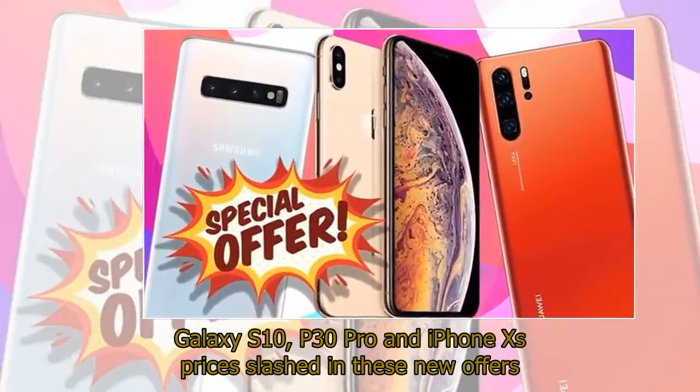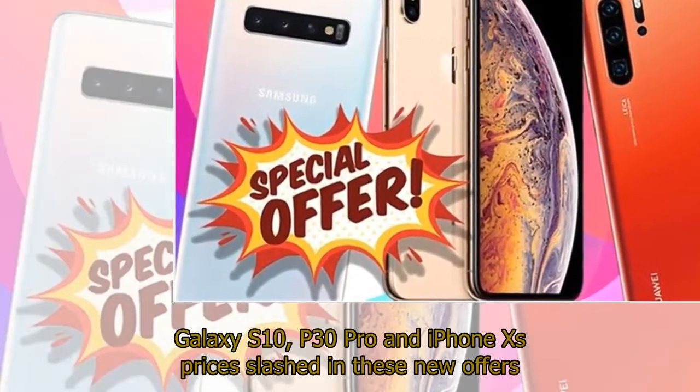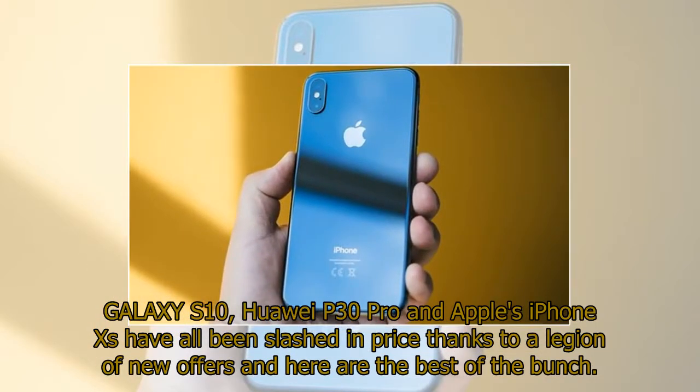Galaxy S10, P30 Pro and iPhone XS prices slashed in these new offers. Galaxy S10, Huawei P30 Pro and Apple's iPhone XS have all been slashed in price thanks to a legion of new offers, and here are the best of the bunch.